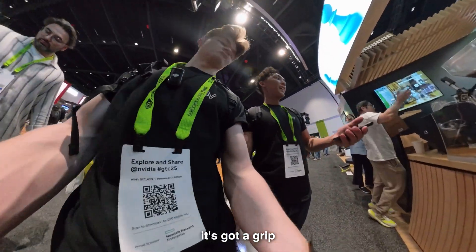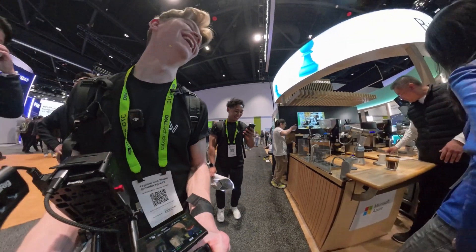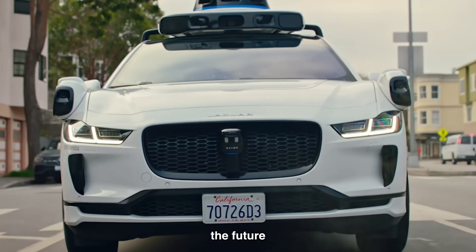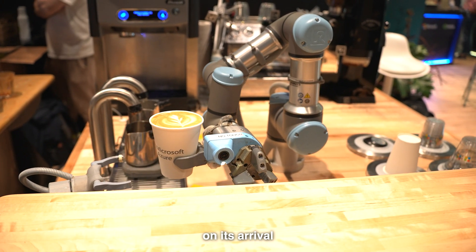They can make coffee — I'm just going for it. I'm also imagining the future where you take the autonomous car Waymo for a trip and you ask it to make you a drink on its arrival.